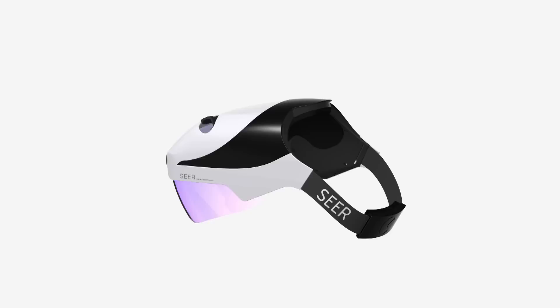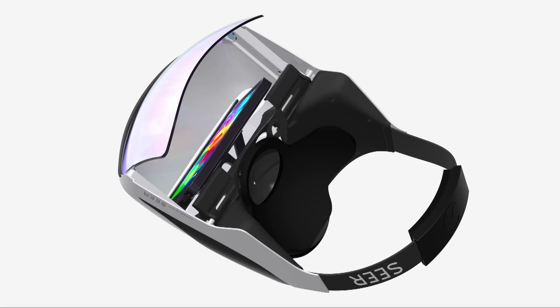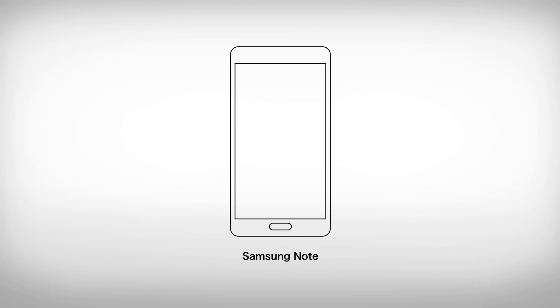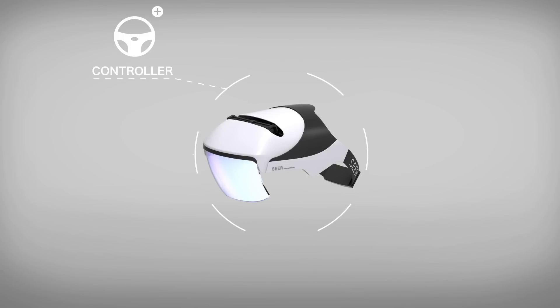Another problem with current augmented reality devices is that they are so expensive and not open source enough. They can range from $700 to $700,000, and each device will have its own set of rules. Instead of building another heavy and costly device, Sear is designed to be open and fit your phone. Any phone in your hand will become your access to the augmented reality world. Sear is open to many input devices and you can try different ways to control.